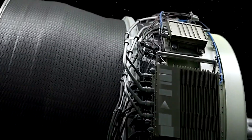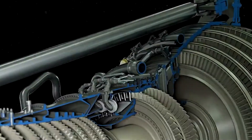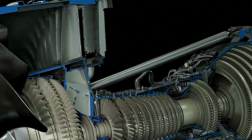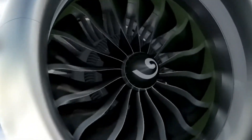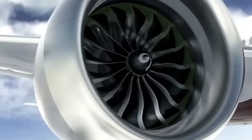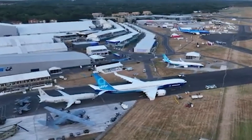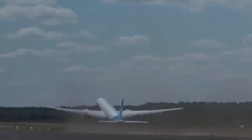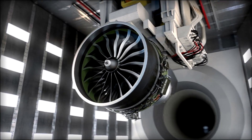But the GE9X takes all that to the extreme. It has a front fan so big it could suck in a car. That fan moves over 2,600 kilos of air per second — it's like having a tropical storm trapped inside the engine. A large portion of that air doesn't enter combustion; it passes through the sides, surrounds the core, and helps push the plane. This is known as a high bypass ratio: for every kilo burned, more than 10 kilos just pass by. The unburned cold air still generates thrust without consuming fuel, and thanks to the mixing of hot and cold air, the engine noise is reduced.